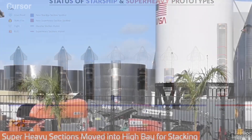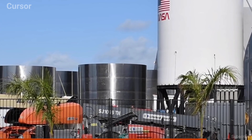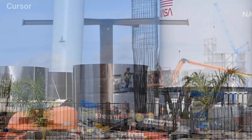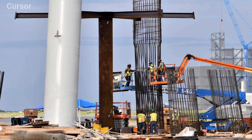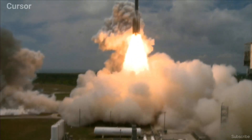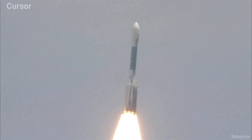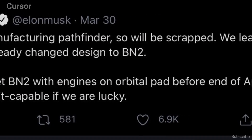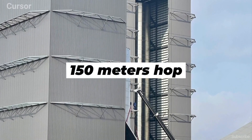Amazingly, Elon added that SpaceX aims to complete the stacking of the BN2 Super Heavy booster, which is currently in sections outside the high bay, in time to roll out and lift it onto the yet-to-be-completed orbital launch site. The goal is to get BN2 with engines on the orbital pad before the end of April. It might even be orbit capable, if we are lucky, Elon added — a highly surprising statement given his initial note about the first test of a Super Heavy originally being a 150-meter hop.